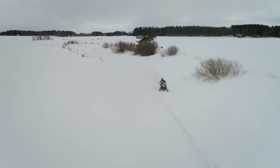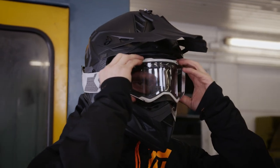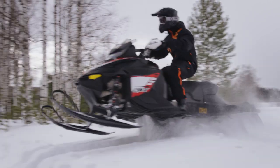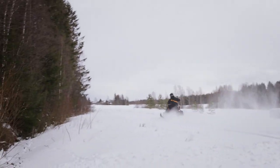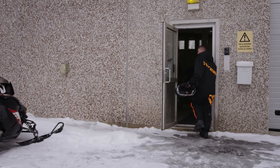We at GearMotive love everything fast. The positive side of the small town of Sievi is that I can drive to work with my snowmobile. It starts the day very well when you already have some adrenaline in your body.